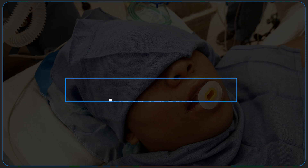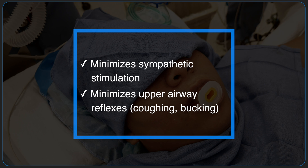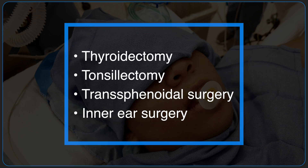When used appropriately, deep extubation can minimize sympathetic stimulation and exaggerated laryngeal reflexes such as coughing and bucking compared to awake extubation. This may be useful in thyroidectomies, tonsillectomies, or any other surgery where straining on extubation could be deleterious.